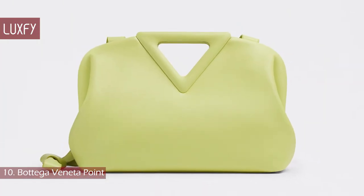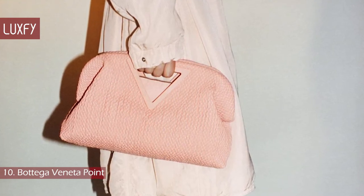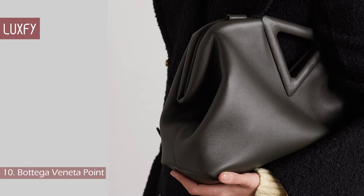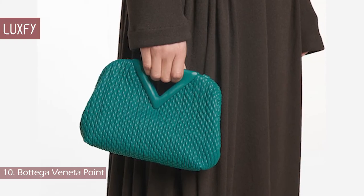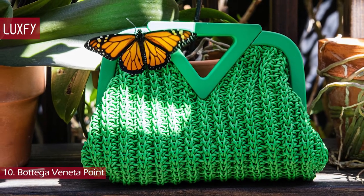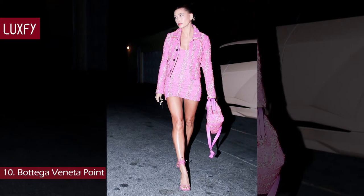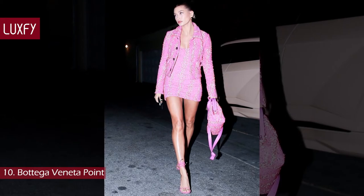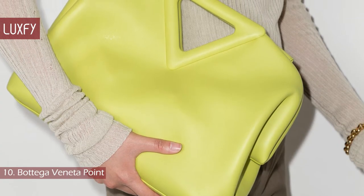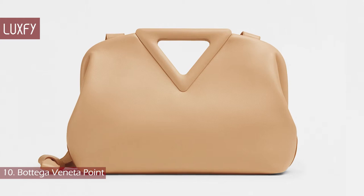The Bottega Veneta Point was launched in 2020 and it was a love-hate situation — I particularly love it. The bag is reminiscent of the famous Pouch, but with a full and distinctive detail: the triangular handle. This practical design features a magnetic closure, no zipper, and comes in small, medium, and large sizes. The ones in Napa leather are my favorites. The Point also has a detachable shoulder strap that gives the handbag flexibility for day-to-night use. This Bottega Veneta Point is sold for $3,200.